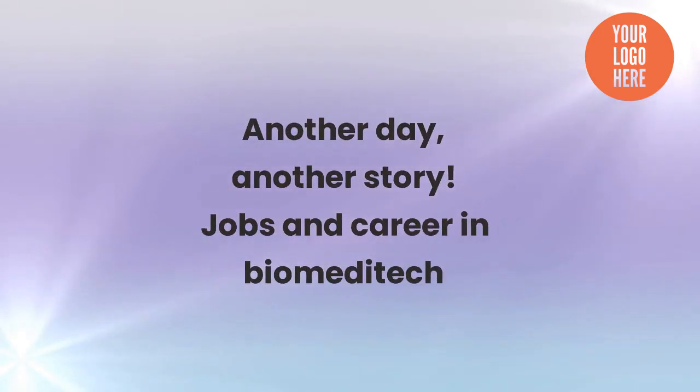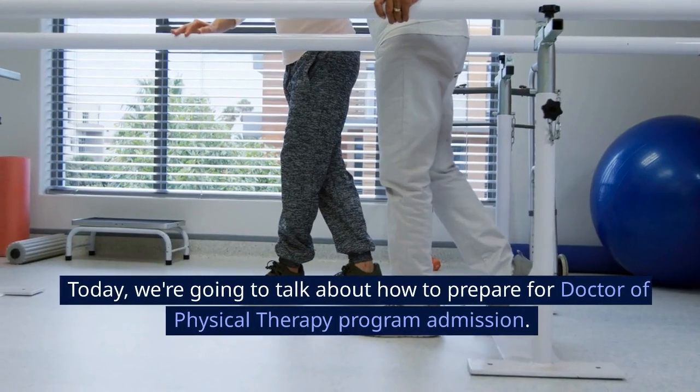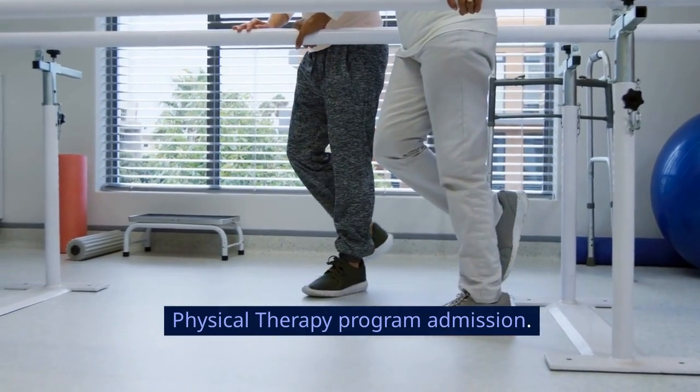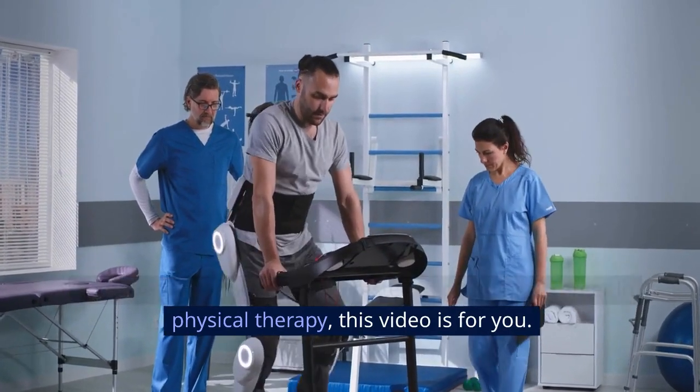Another day, another story. Jobs and career in biomeditech. Hello everyone, and welcome back to our channel. Today, we're going to talk about how to prepare for doctor of physical therapy program admission. If you're someone who's interested in pursuing a career in physical therapy, this video is for you.